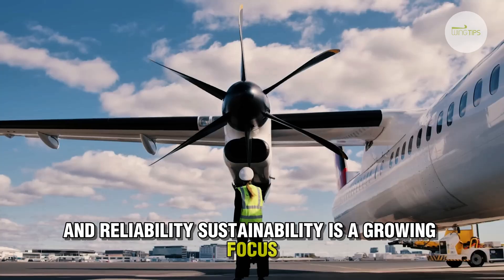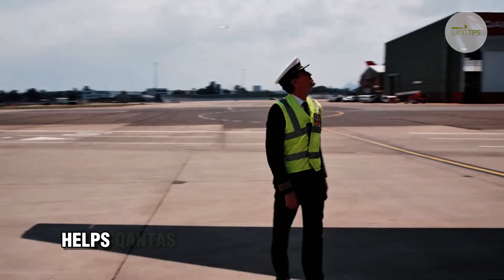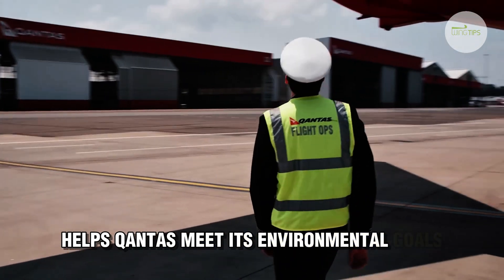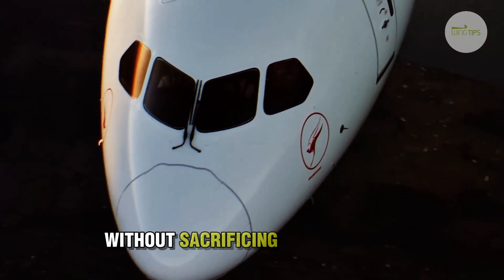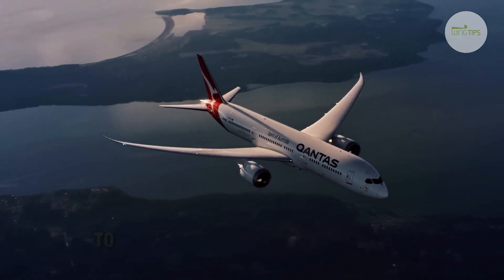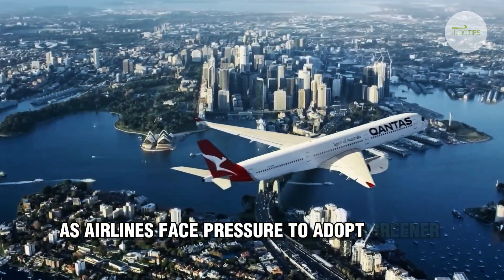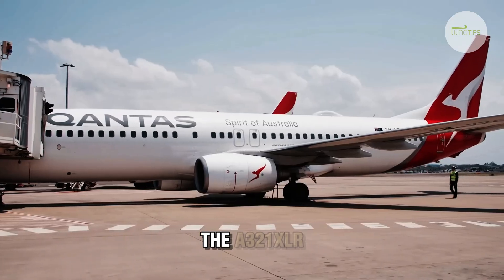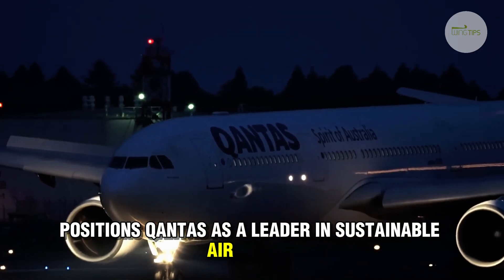Sustainability is a growing focus in the airline industry, and the A321XLR helps Qantas meet its environmental goals. By burning less fuel, the aircraft lowers carbon emissions without sacrificing performance. This aligns with Qantas's long-term strategy to reduce its environmental impact. As airlines face pressure to adopt greener technologies, the A321XLR positions Qantas as a leader in sustainable air travel.